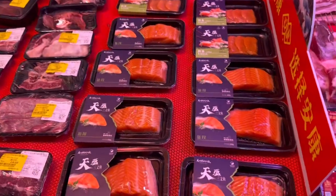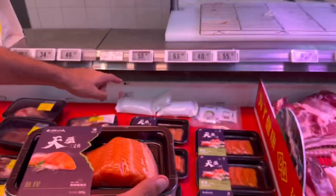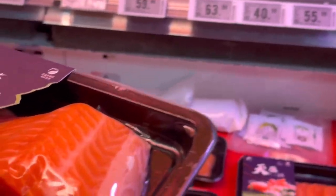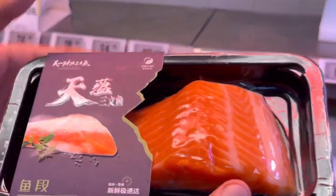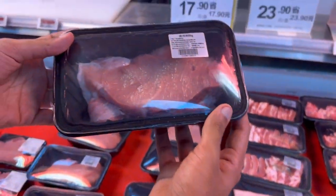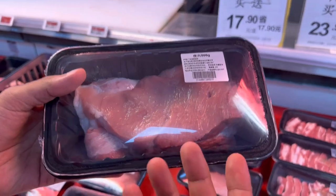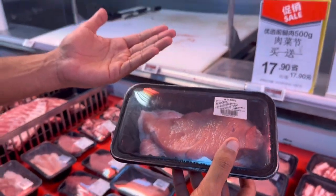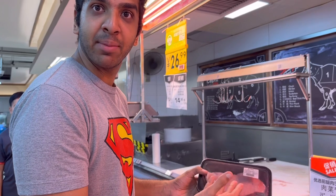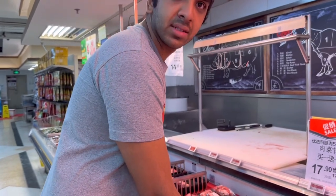They have salmon fillets here - 200 grams of salmon fillets is 56 RMBs. These are pork chops, and this is actually on a sale - if you buy one package you get one free, and it's only 24 RMBs. This is a huge pork chop - 500 grams for 23 RMBs. Pork is fine.